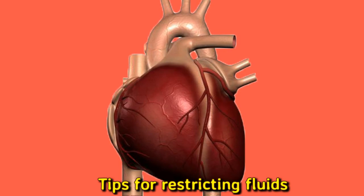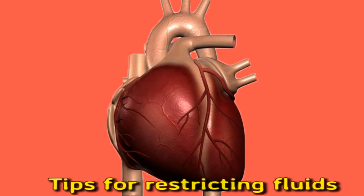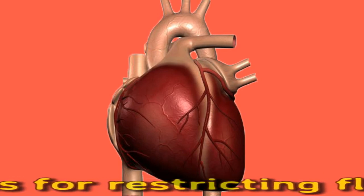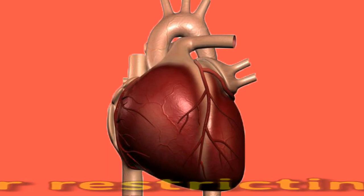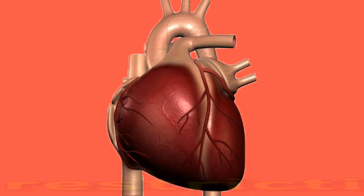Some tips for how to restrict fluid intake include using small glasses such as juice glasses, limiting salt intake, sucking on hard candy, frozen fruit, or ice cubes, chewing gum, sipping rather than gulping liquid, spacing out fluid intake, controlling sugar intake, measuring out daily fluid intake in a large bottle, making a note of fluid intake throughout the day, and using a refreshing mouthwash when the mouth feels dry.